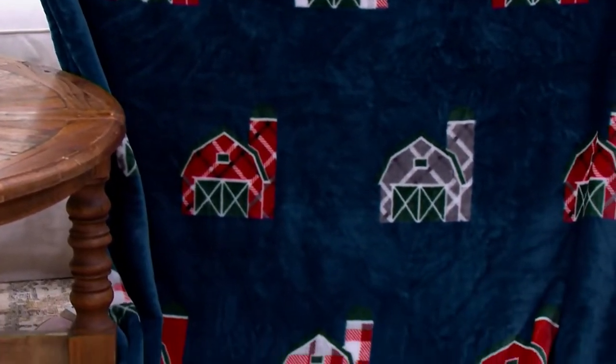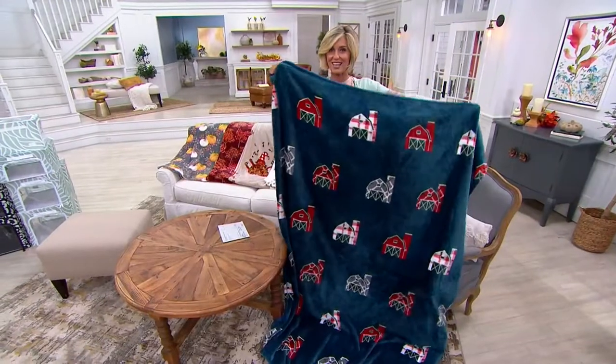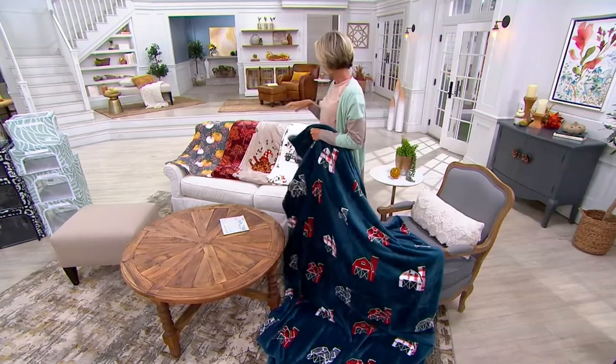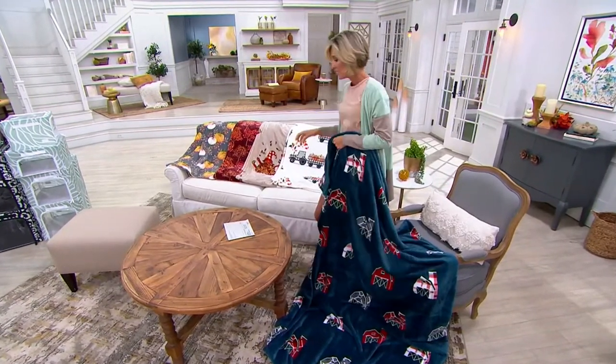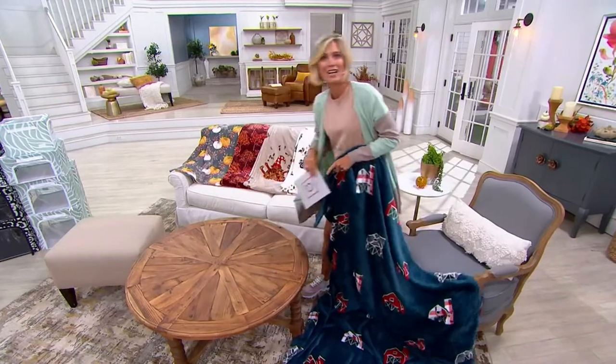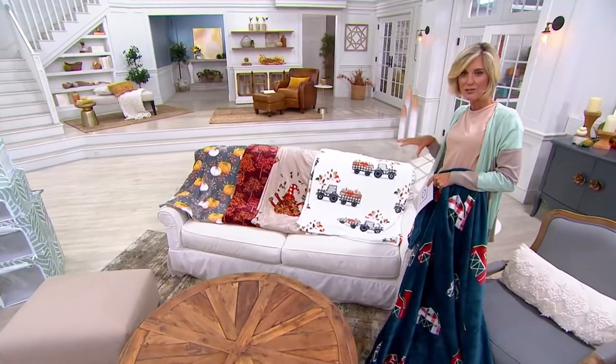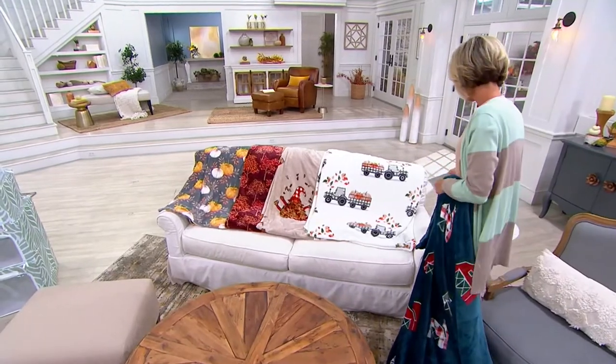And if we've had them in the past, they have sold out so quick. At $29.98, now is your time to get those fall harvest — or I would even call these kind of like your country cabin, country house. That's what you're looking at with these.